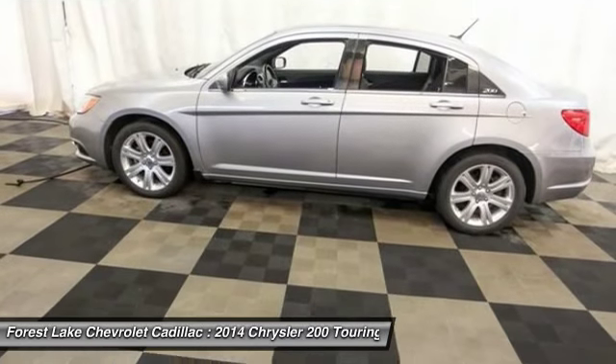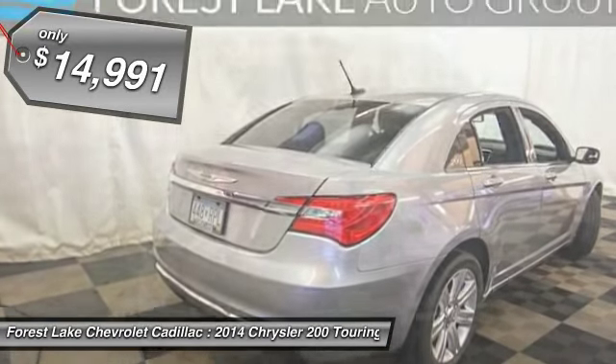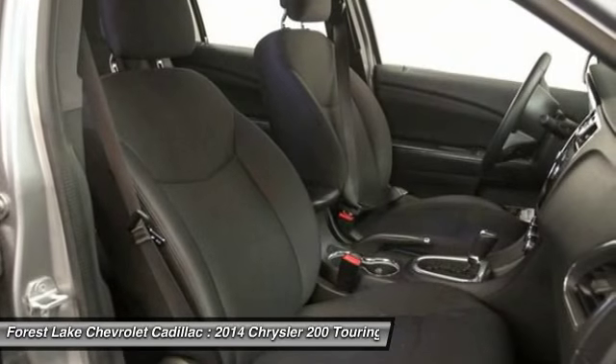This 200 model for Chrysler takes an aggressive step into a competitive market and is priced below $15,000. This vehicle has less than 35,000 miles. Searching for a dependable vehicle that looks great too?